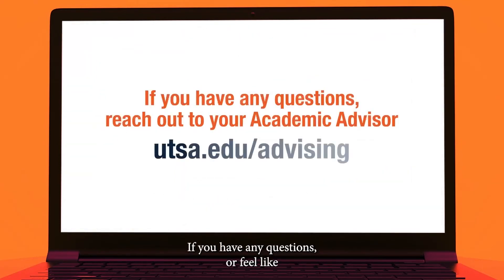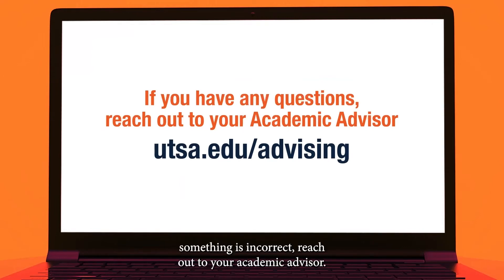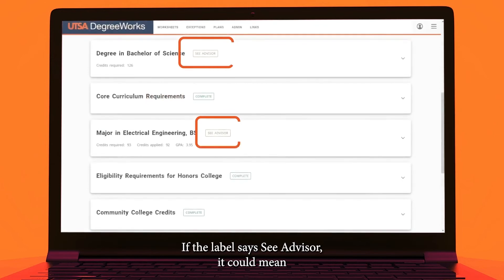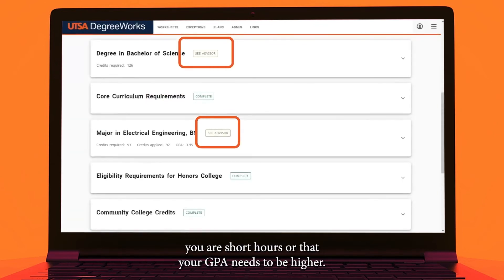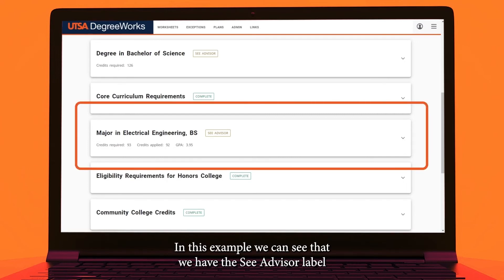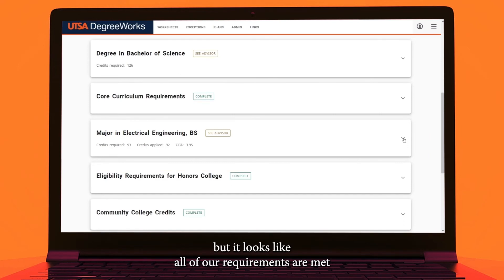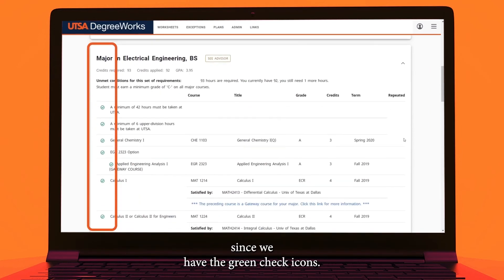If you have any questions or feel like something is incorrect, reach out to your academic advisor. If the label says C-Advisor, it could mean you are short hours or that your GPA needs to be higher. In this example, we can see that we have the C-Advisor label, but it looks like all of our requirements are met since we have the green check icons.